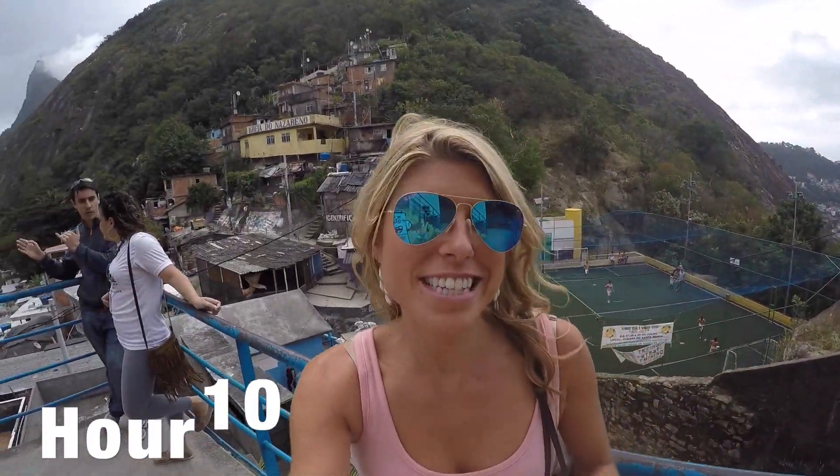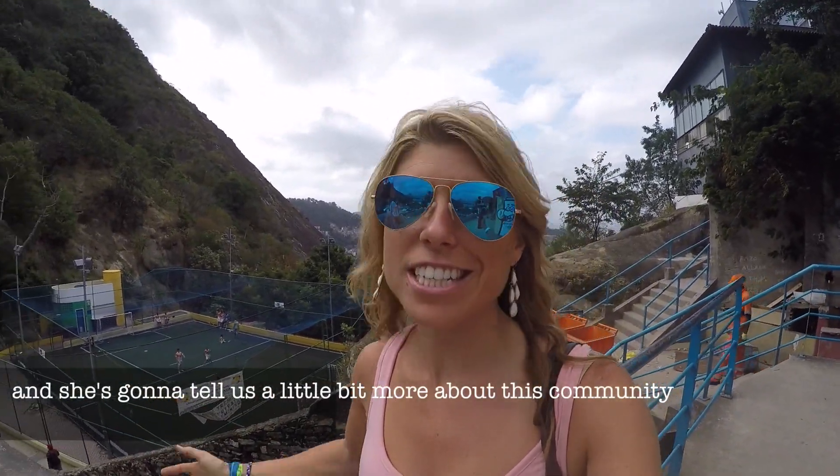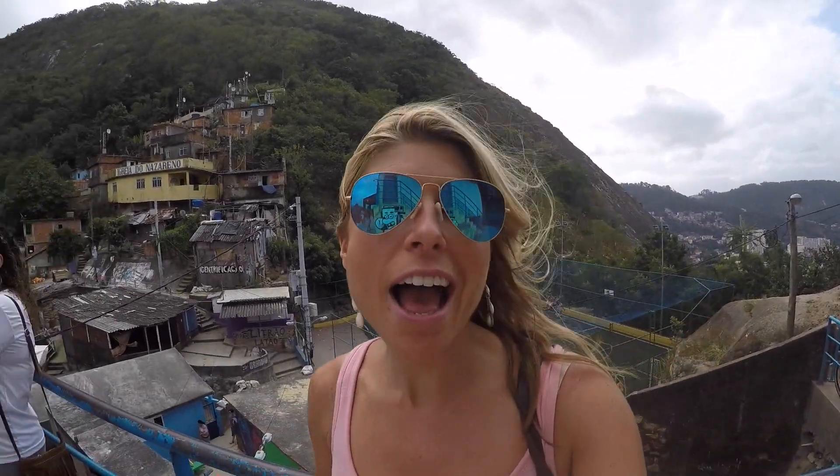It's 2 o'clock and we're just about to start our tour of the favela. This favela is Santa Marta and we have a really great guide with us. We're actually having a really interesting tour because the woman taking us around is from this favela — born and raised. She's going to tell us about this community and what they're doing to make it safer, better, and cleaner.